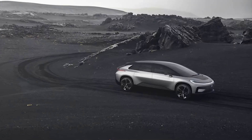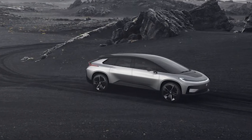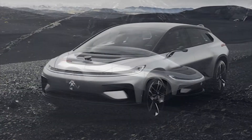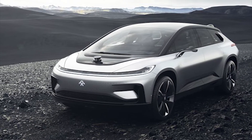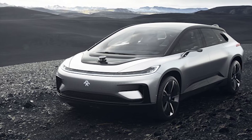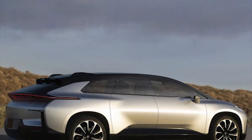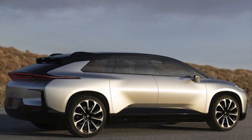Unlike the FF01, the FF91 is a real production-ready electric crossover SUV. And Faraday Future have already put forth some incredibly shocking statistics, if they hold to be true. With 1,050 total horsepower from two rear-mounted electric motors, Faraday Future claims the big crossover can blast from 0-60 in 2.4 seconds. A 130 kWh battery pack is said to provide enough juice to take the FF91 an estimated 378 miles between charges,